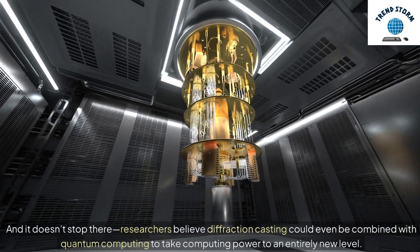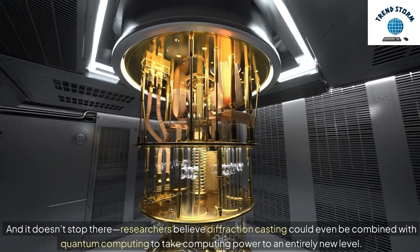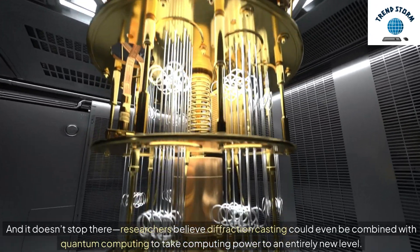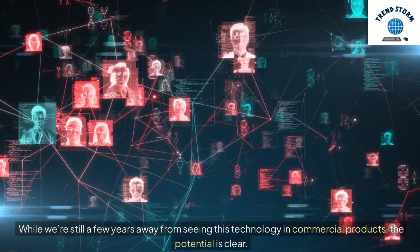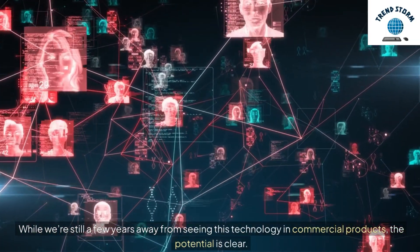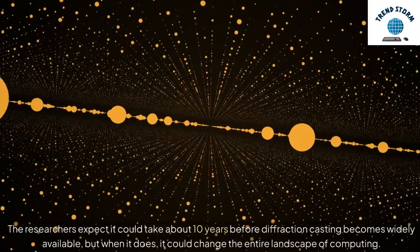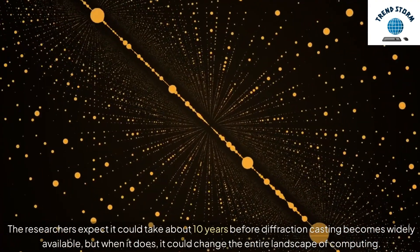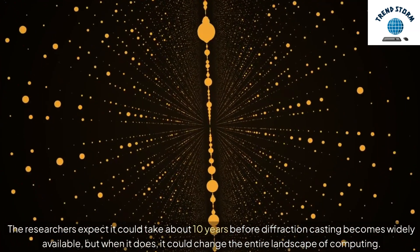And it doesn't stop there. Researchers believe diffraction casting could even be combined with quantum computing to take computing power to an entirely new level. While we're still a few years away from seeing this technology in commercial products, the potential is clear. The researchers expect it could take about 10 years before diffraction casting becomes widely available, but when it does, it could change the entire landscape of computing.